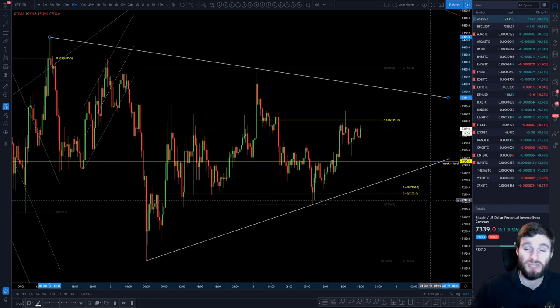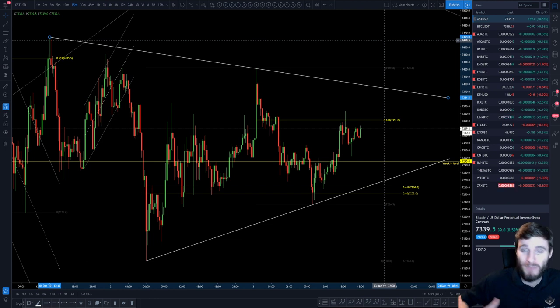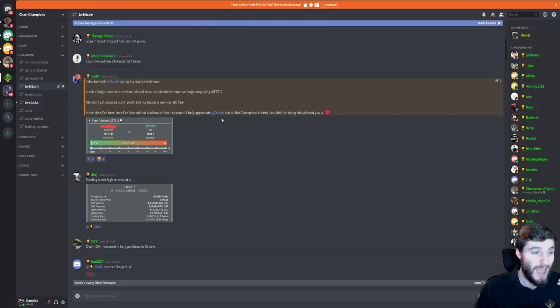The general consensus from what I can see is that it's going to be breaking down. You generally don't want to position yourself on the same side as everyone else. A lot of people are positioned short, trading this to the downside, so you do want to be a little bit careful of this actually pushing upwards. Being very transparent, I am in a short position right now, but I have already taken 40% profits off of my short. My short was entered at around 7,400 on the live stream on Sunday, and I'm still in that position on my main account and the challenge account.